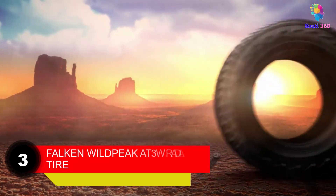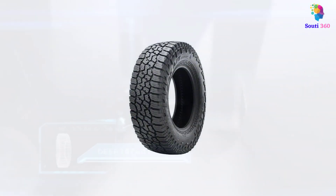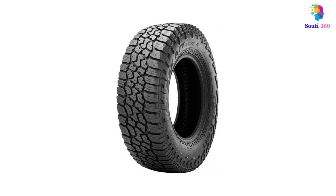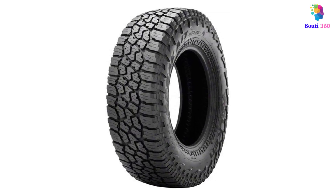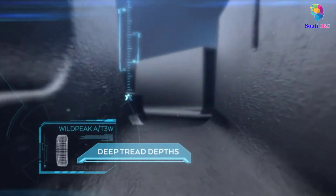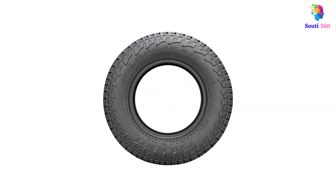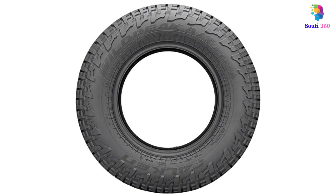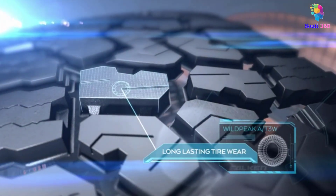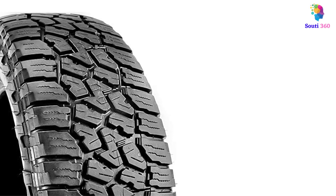Number 3: Falken Wildpeak AT3W Radial Tire. The Falken Wildpeak AT3W Radial Tire is the most promising durable tire for all types of roads and any weather type, ensuring a safe ride every time. Whether you are traveling on a gravel road with uneven surfaces and stones, at an affordable price you get an exceptionally good quality tire with an aggressive tread design, combining a silica tread compound and a computer-optimized tread. The Falken Wildpeak AT3W gives optimal performance on rough and rocky roads, even on muddy roads. It won't let you down. If you frequently travel on gravel roads, this car tire can be a perfect match for you.